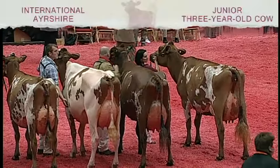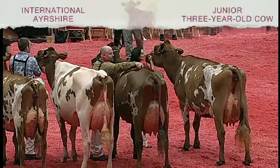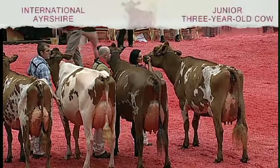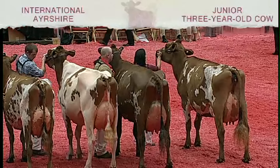First place juniors, entry 596, Four Hills Ambush Sammy, exhibited by Brittany and Bradley Hill of Bristol, Vermont. Our production award winner is also our third place, entry 593, Sunny Acres Imperials Kaylee, exhibited by Doug Evans of Georgetown, New York.